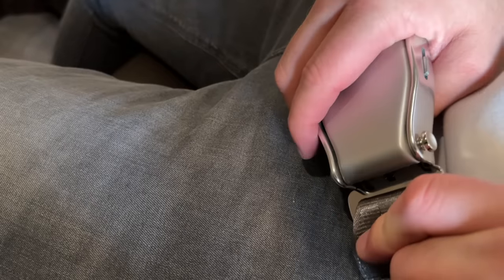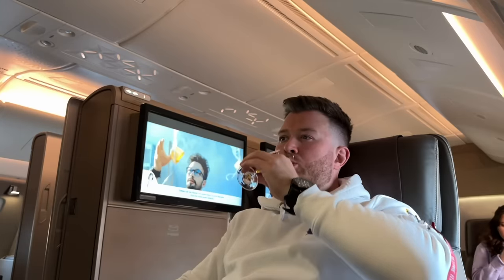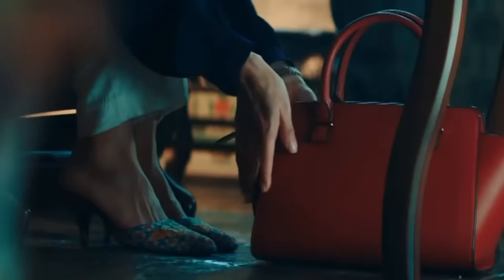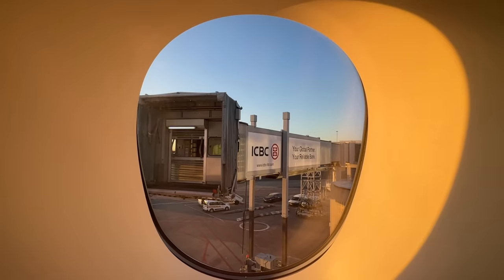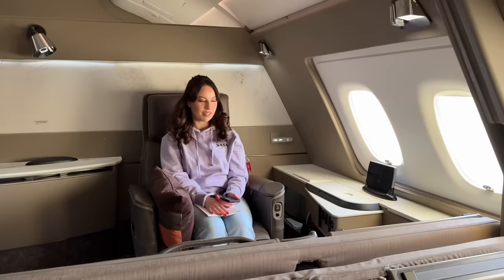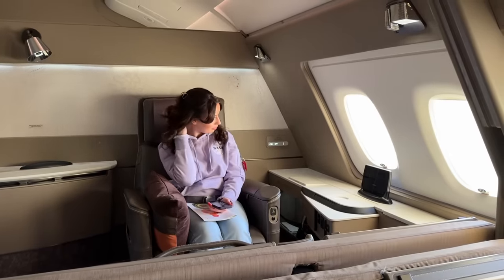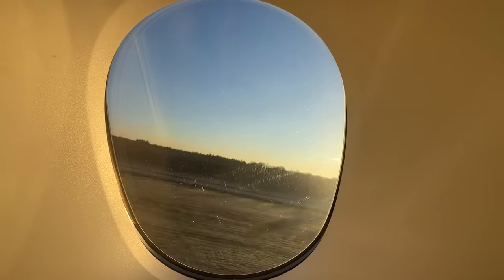Welcome aboard Singapore Airlines. Safety video over, we begin to push back from stand. I'm really excited to be taking Millie on her first Singapore Airlines experience. With that, we hurtle along the runway and up into the brisk German morning sky.